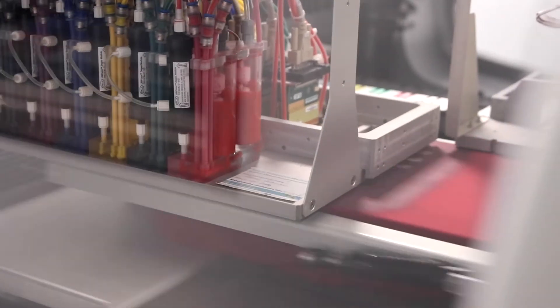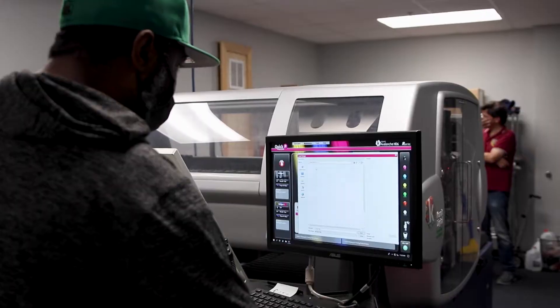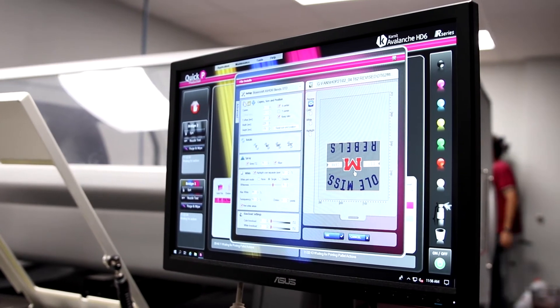We realized that the DTG machine can do a lot more than what we can do in screen print, so instead of just replacing screen print, we basically created a new division for direct garment orders.